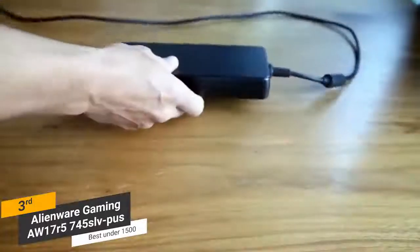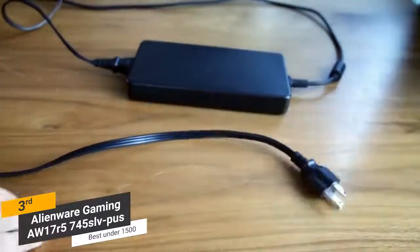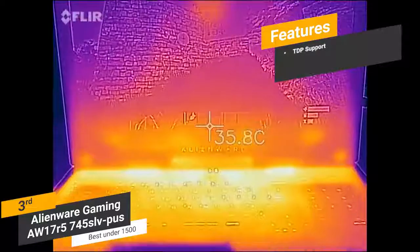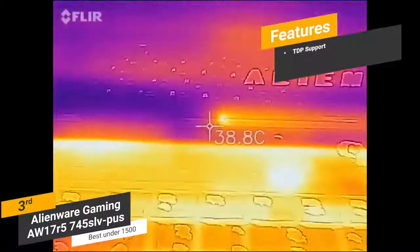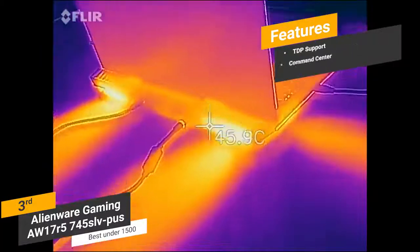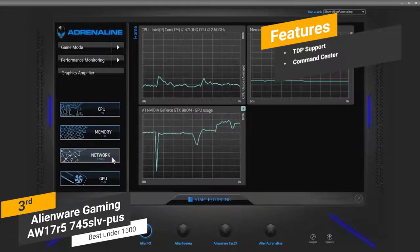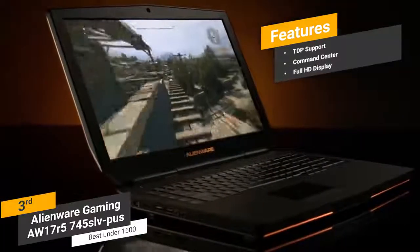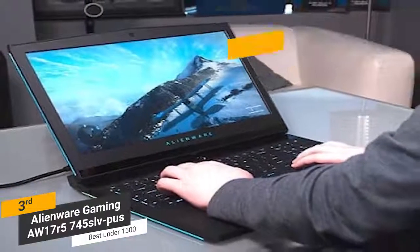The battery only lasts around 3 hours unplugged, so you'll need to keep the charging cable handy. Features include TDP support to prevent overheating during long gaming sessions, the Alienware Command Center for customizing system performance to match specific needs, and a 17-inch Full HD anti-glare display that all gamers will appreciate.